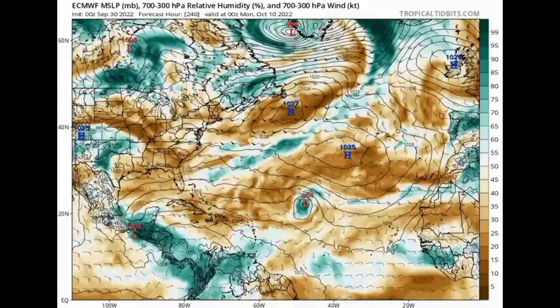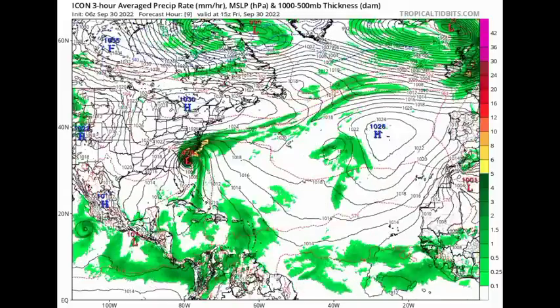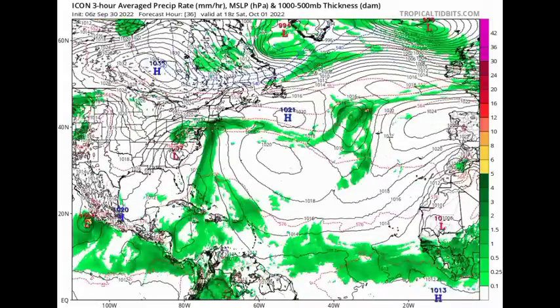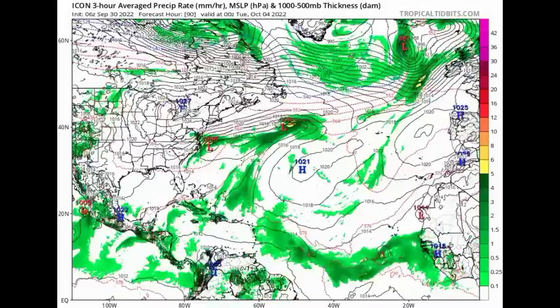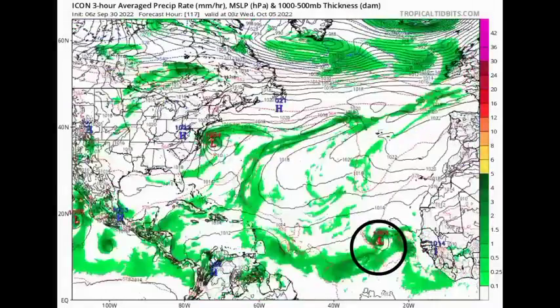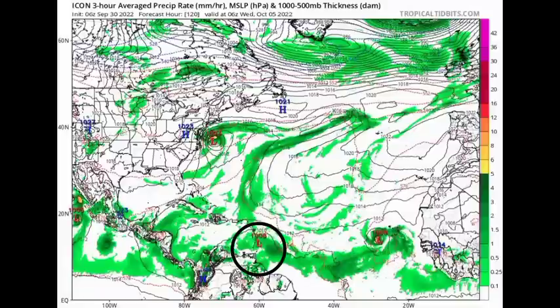Taking a look at the Icon model, it is showing something a little bit interesting. Heading to next week, the model has that wave off Africa developing and maybe becoming something. But take a look at that low entering the Caribbean — that could be hinting at some possible future development. We are talking about something in the long term, and what we're seeing now is not at all guaranteed. But the hurricane season is not over — we still have two months left, and it is likely we will definitely be seeing activity in these two months.